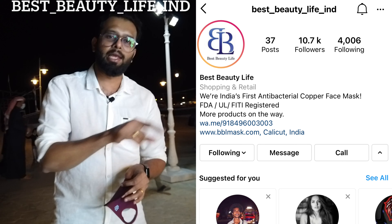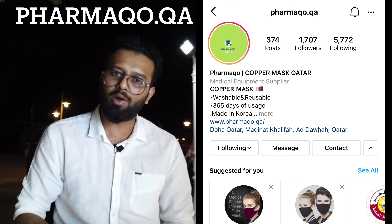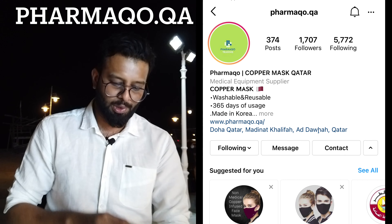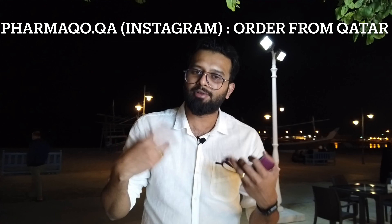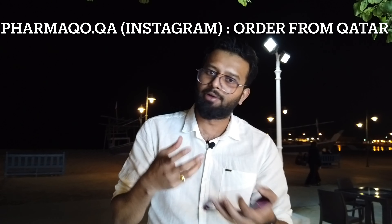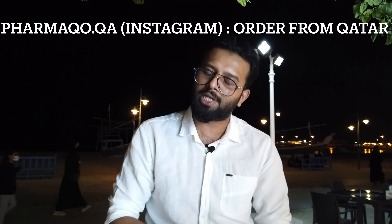I will tell you how to buy the mask — this mask will be available online. The mask is available worldwide and will be available on Instagram. I will remind you that the mask is available here, and we can also customize it with your branding. They are able to do customization like this.